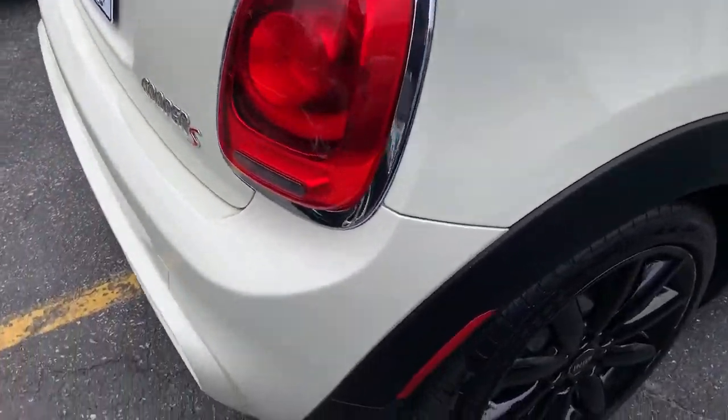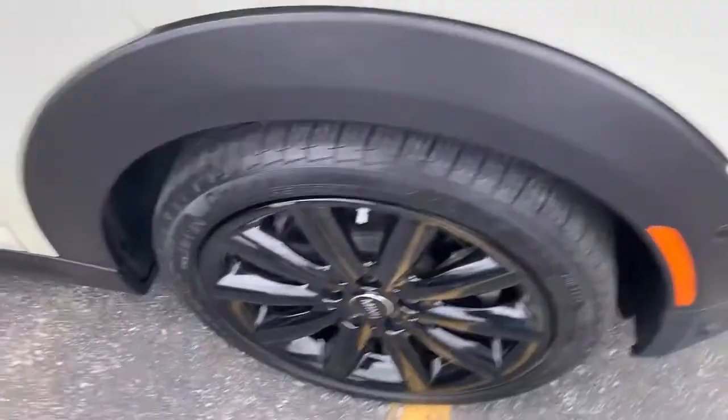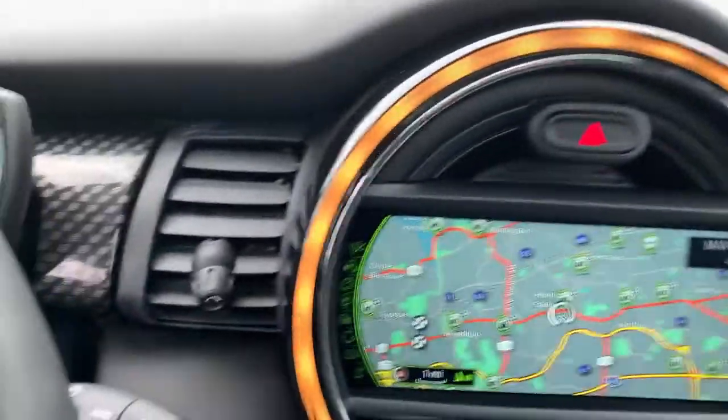These are just some of the great options this vehicle comes with: keyless entry, 4-cylinder engine, keyless start, iPod and MP3 input, heated mirrors, fog lamps, backup camera, steering wheel audio controls, electronic stability control, and dual-zone AC.